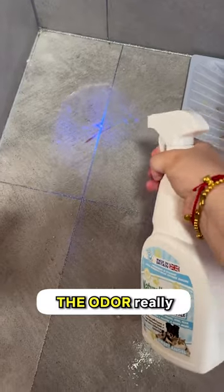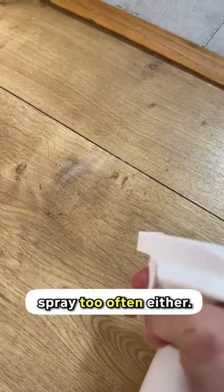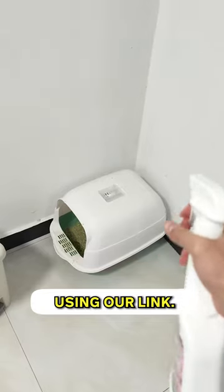Based on my experience, the odor really vanishes for long, and I didn't have to spray too often either. You should try this pet pee spray too — it's at 10% off using our link.